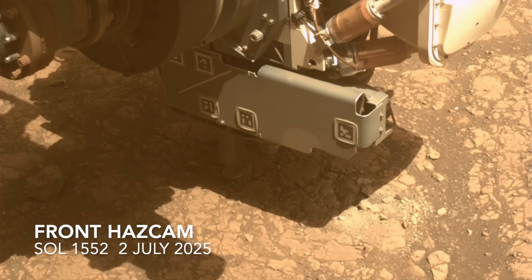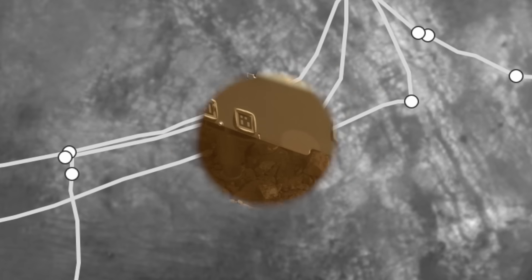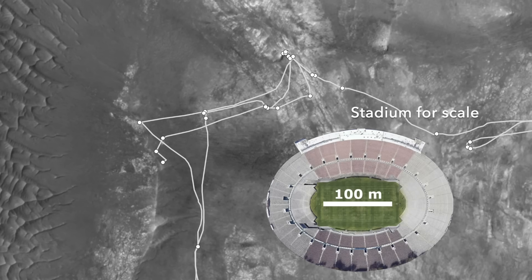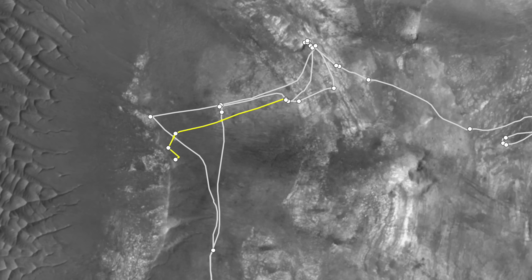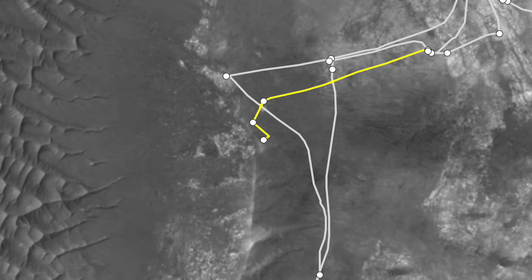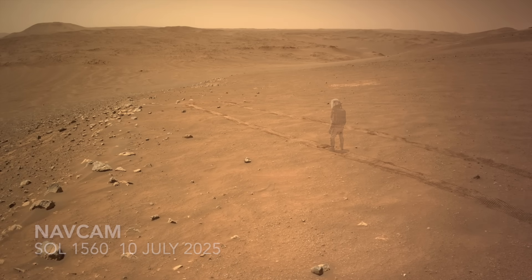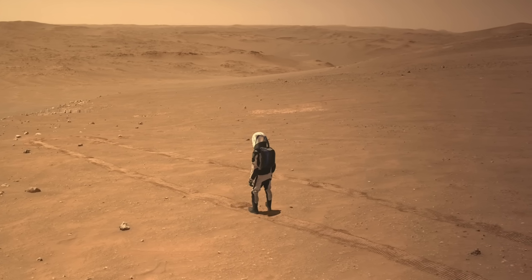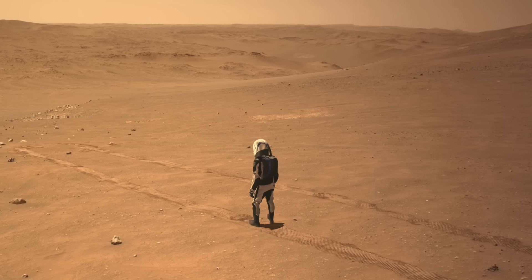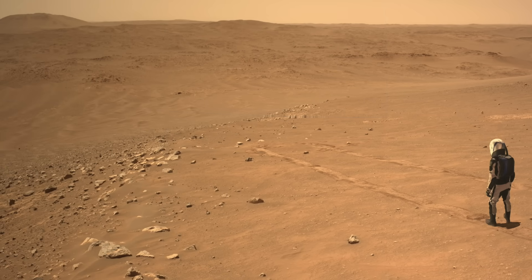Following its latest rock sampling activity on the eastern margin, or contact, of the crocodilian feature reported in the previous episode, Perseverance traversed across to the western contact. Here's Mars Guy for scale. This is a good strategy for helping to understand the extent and origin of the clay-bearing rocks found here.